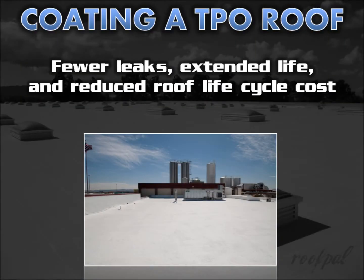Coatings also reflect UV rays, which protects the membrane, preserves elasticity and flexibility, and provides a protective barrier — all contributing to fewer leaks, extended service life, and reduced life cycle cost of your roof.